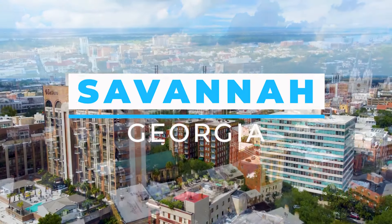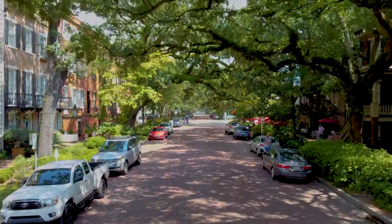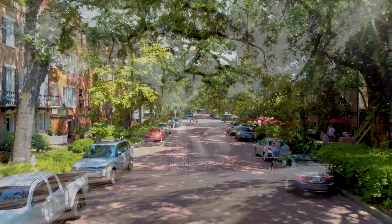Welcome to Savannah, Georgia. Join us as we journey through the city's top attractions, each providing a look into the heart of the city.